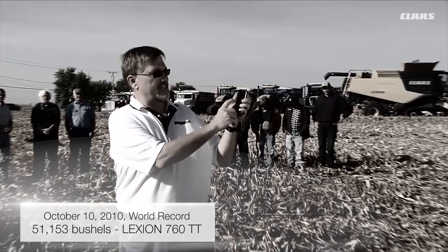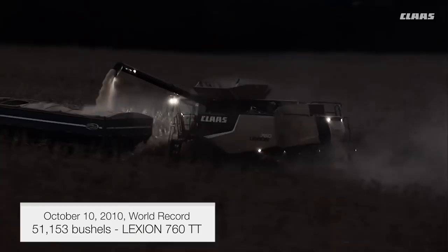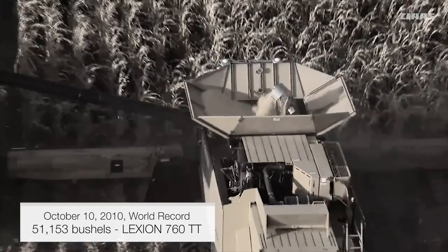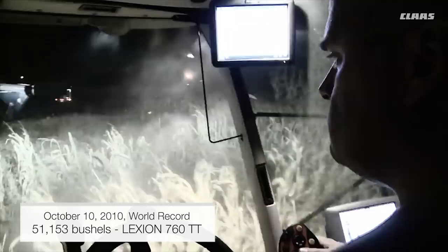In 2010, Klass harvested 51,153 bushels of corn over a 10-hour period in a Lexion 760 Teratrac combine at Stewart Farms Partnership. The impressive harvesting record, which remains unbeaten to this day, is a testament to the massive throughput of the Klass-Lexion combine and the skillful hand of an operator who knows how to push these machines to the limit.